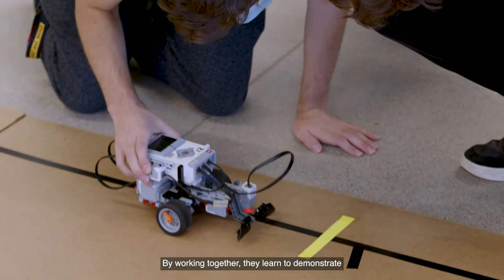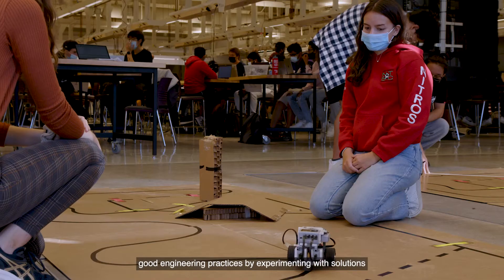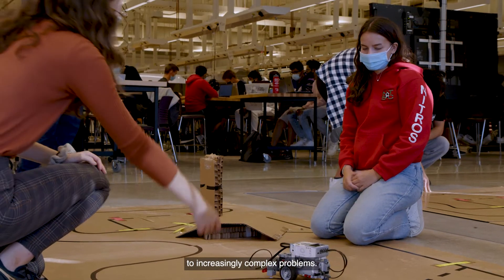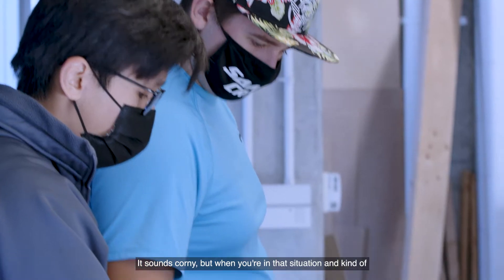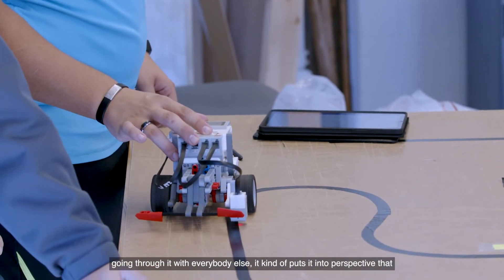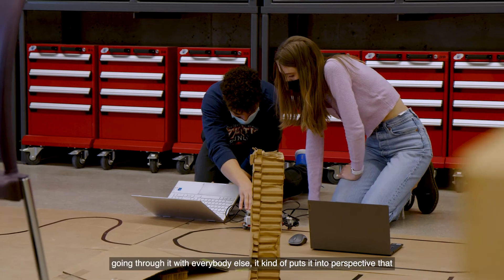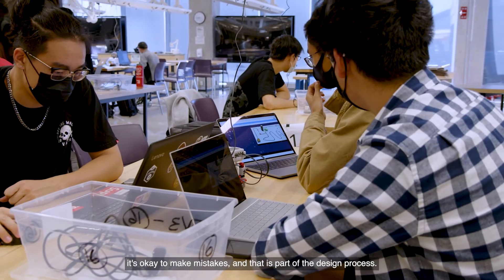By working together, they learn to demonstrate good engineering practices by experimenting with solutions to increasingly complex problems. My biggest takeaway from my Design Days experience was that it's okay to make mistakes and failure is part of the process. It sounds corny, but when you're in that situation and going through it with everybody else, it puts it into perspective that it's okay to make mistakes — and that is part of the design process.